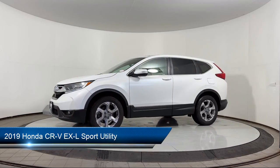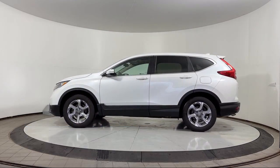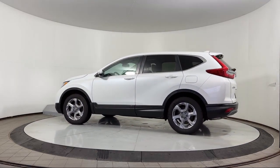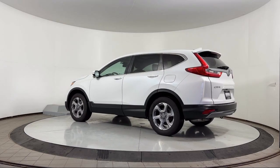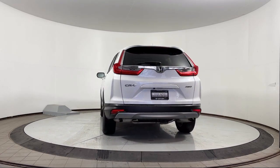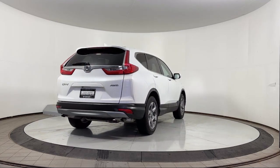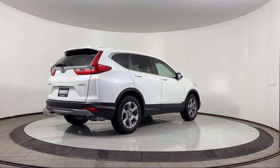It comes equipped with a backup camera, blind spot alert, rear view camera, AM FM Sirius XM audio system, Apple CarPlay and Android Auto, sunroof, heated seats, home link, electronic stability control, speed sensing steering, and has less than 65,000 miles on the odometer.